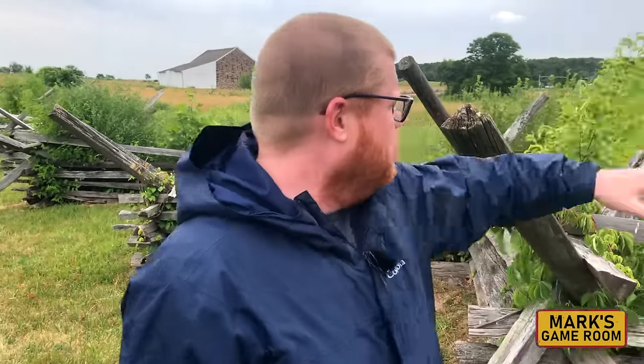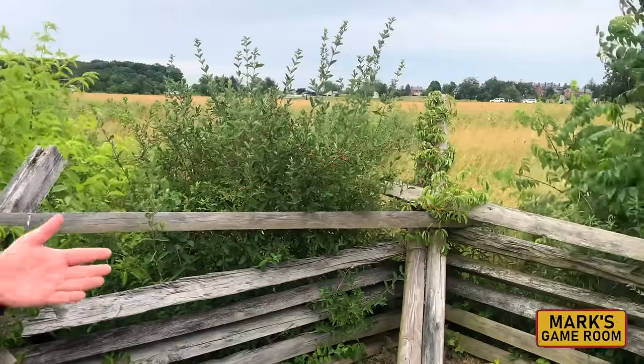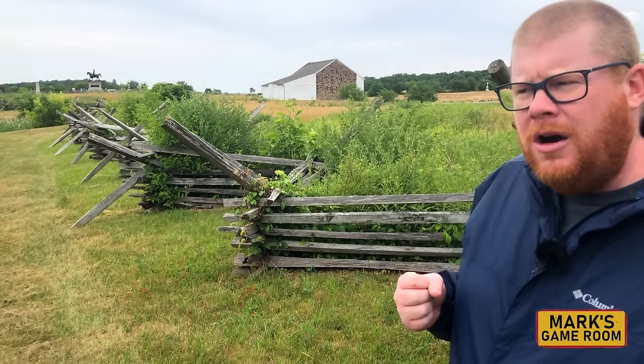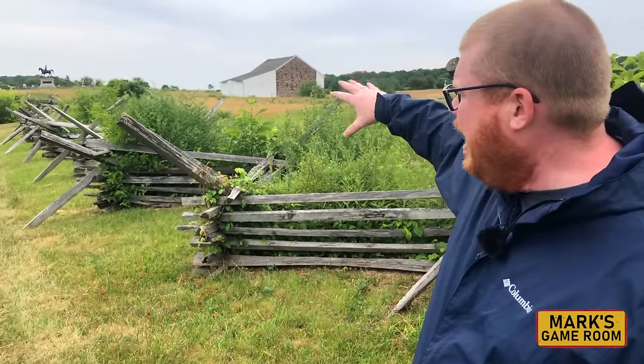One of the more iconic scenes of the movie is depicted on the ridge that we are on right now — this is McPherson's Ridge. In fact, where this fence is is essentially what's recreated in the movie. You'll see behind me the Edward McPherson barn — that is all that remains of the farm. But in 1863, you would have had a house and a number of outbuildings here as well.